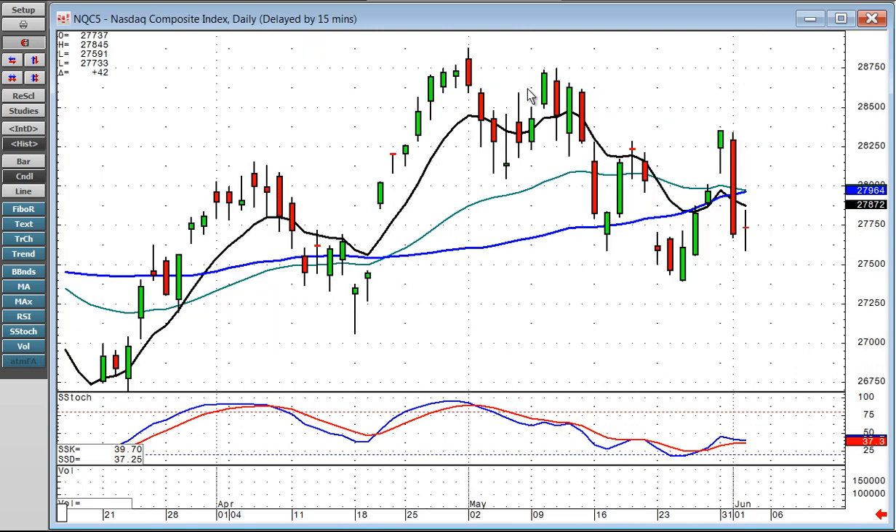The NASDAQ is also caught right in the middle of this downtrending channel. It did a doji today, which makes it very simple to see how they're going to open it tomorrow. If they open it lower, anticipate coming down to test this lower trend channel here fairly soon.